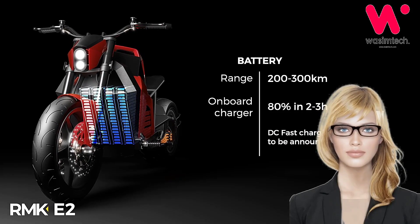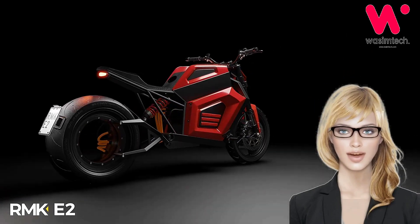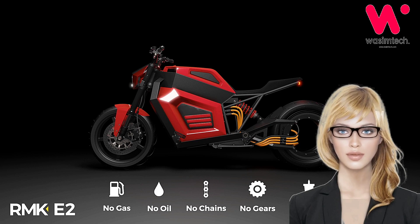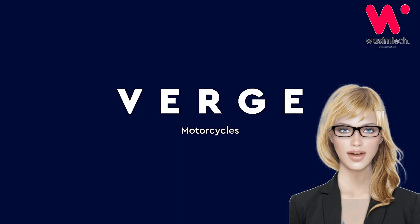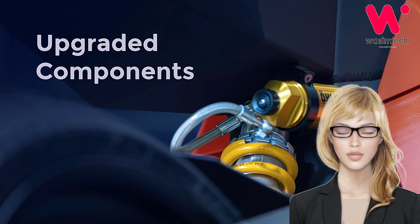Likewise, previous renders have showed this machine with a tank-mounted tablet-style configurable dash, but we can't see it now. One interesting feature that has come through is the forward-mounted highway footpegs, although all the riding shots we've seen show the rider using the much more conventionally mounted pillion footrests at the rear. Not to mention, highway touring isn't exactly where electrics excel at this point, to put it mildly — so that's a bit of a head-scratcher. Pre-orders are open now with a 2,000 euros deposit on a 24,990 euros price tag, with the manufacturing run slated to begin at the end of the year and deliveries expected in early 2021.